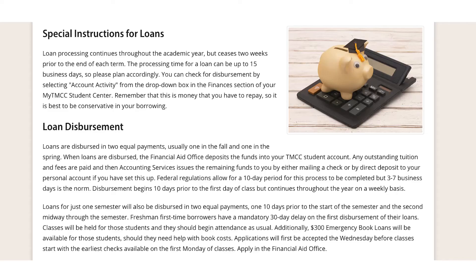Federal regulations allow for a 10-day period for this process to be completed, but three to seven business days is the norm. Due to federal regulations, we cannot disburse sooner than 10 days prior to the start of the semester, and disbursements continue throughout the year on a weekly basis.